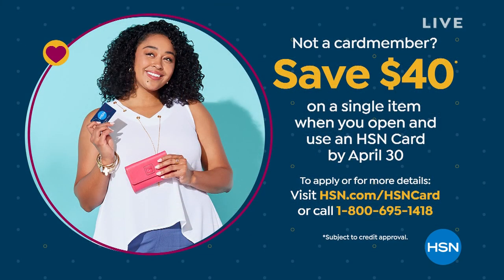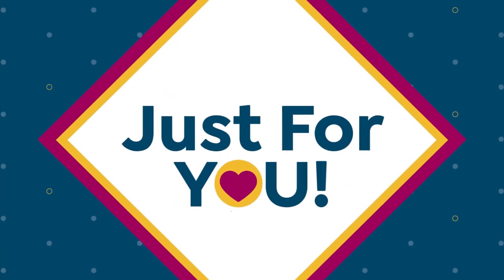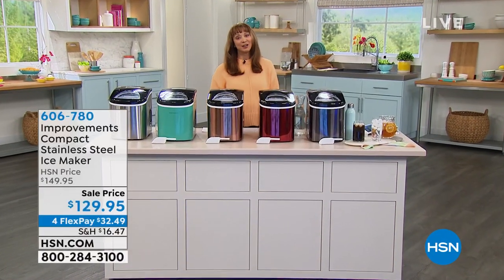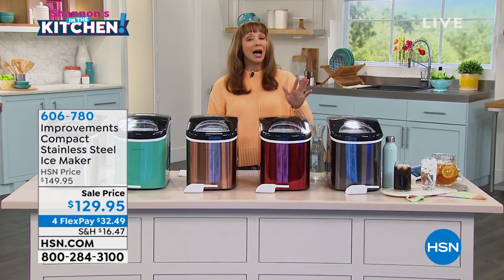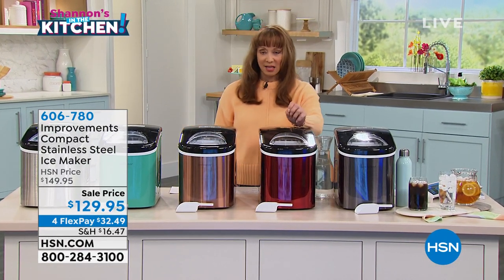Don't forget we have upgraded our HSN apply-and-buy promotion — it is now $40 off when you apply and buy on the HSN credit card. You could use that on the Ninja, the ice maker, any of those goodies. We have a $25 gift card winner at the end of the show for getting social with us.